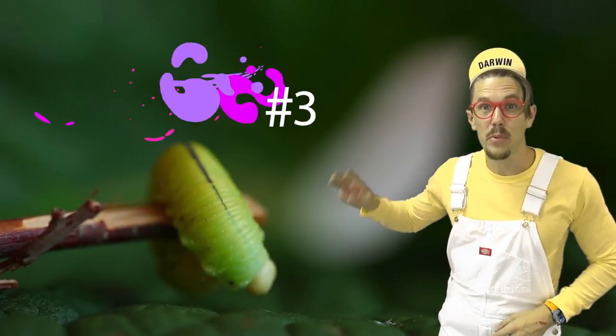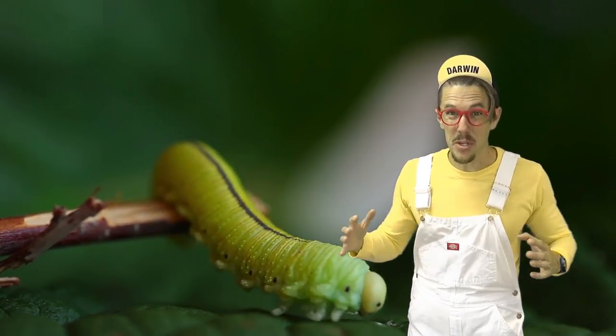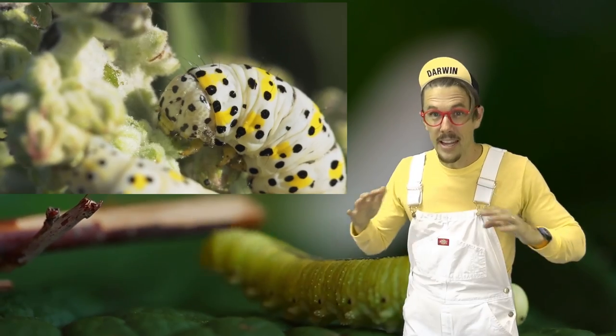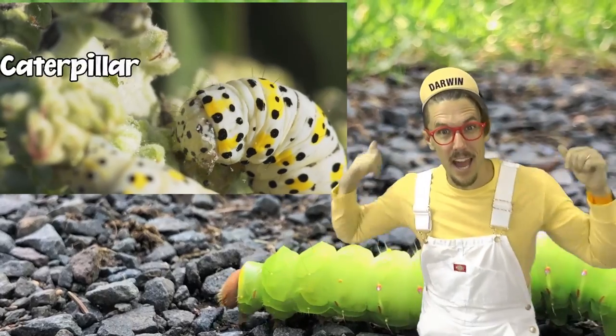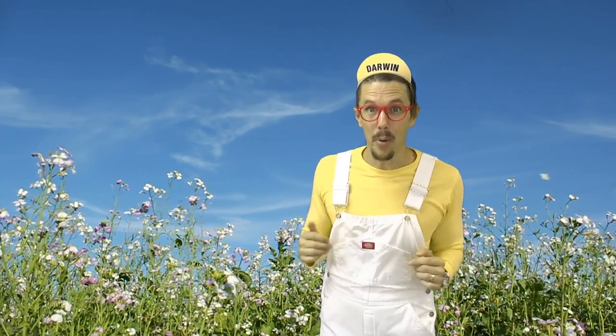Question number three: what has poor vision, a squishy body, moves slowly, and eats like all day? My Uncle Steve? That's right — it's a caterpillar! Good job! I had so much fun exploring with you and learning about bugs!